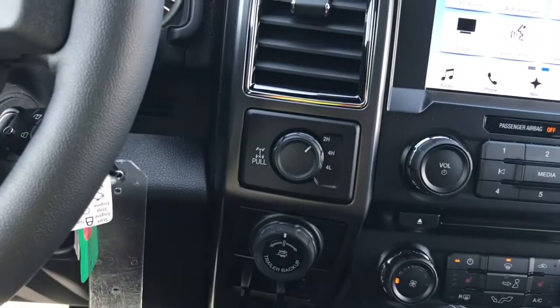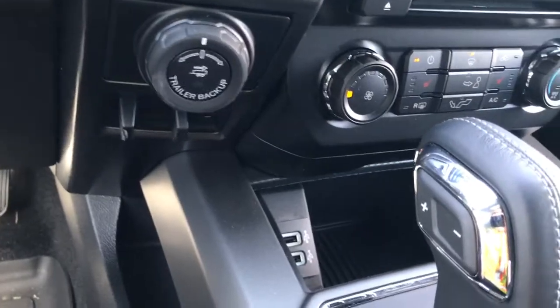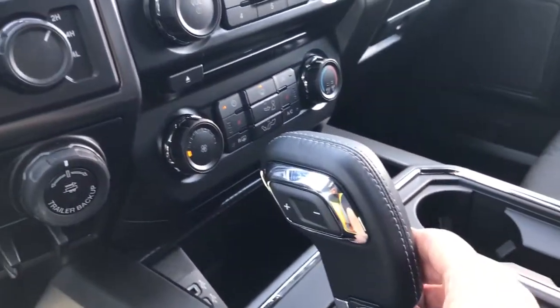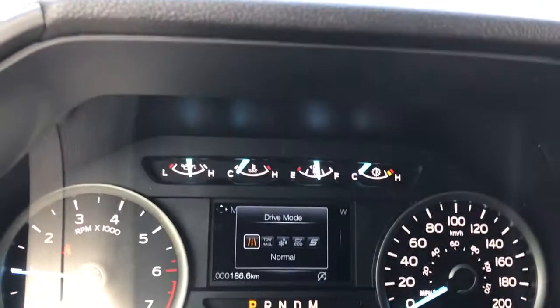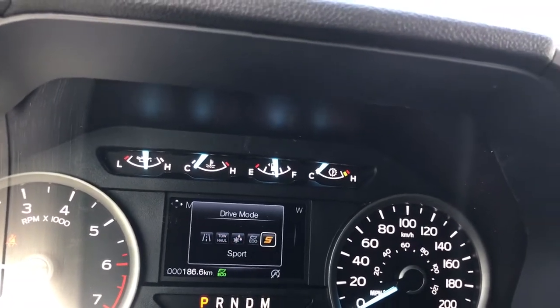Off to the side: 4x4 locking differential, pro trailer backup, and integrated trailer brake controller. Down in the cubby you have a couple of USB ports, an automatic select shifter, and a drive mode button. When you press it you'll see it on your dash — normal, tow haul, snow/wet, eco, sport, and back around again.